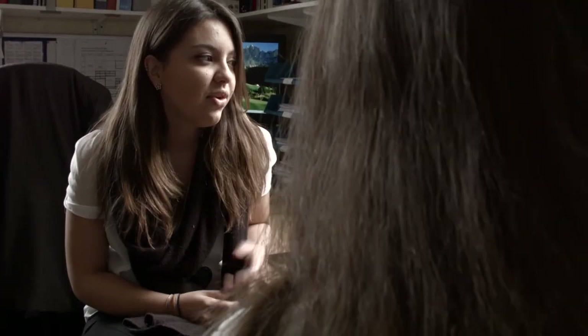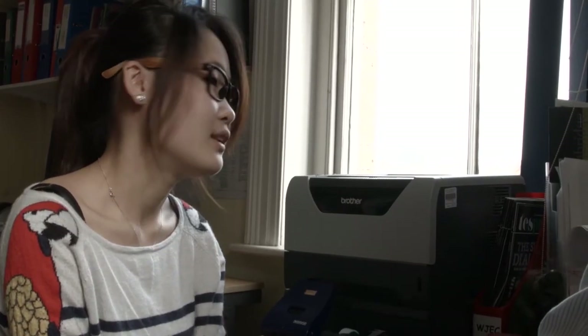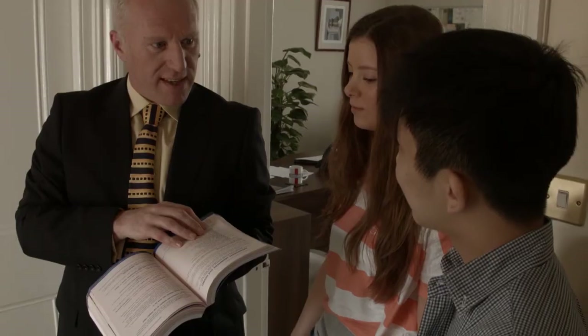Medical schools interview students as part of their selection process. They have thousands of applications each year. The personal statement is their first line of filtering, and then the ones they like will be invited to meet in person to ensure they have the personality to become a doctor. Different medical schools have different interviews. Many are moving from the traditional one-on-one interview to MMIs — multi-mini interviews — which are like a speed-dating format where students rotate around different stations and are asked questions on different topics.